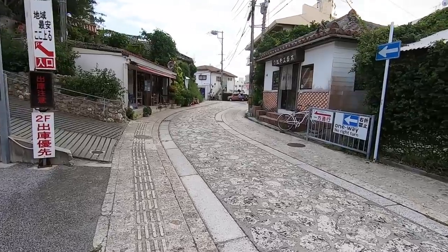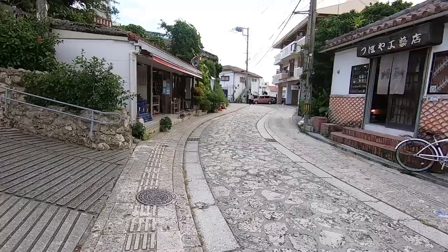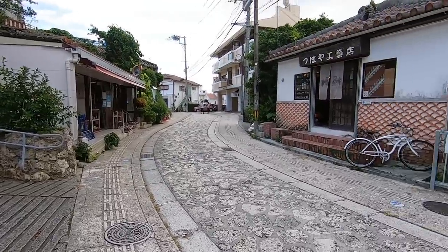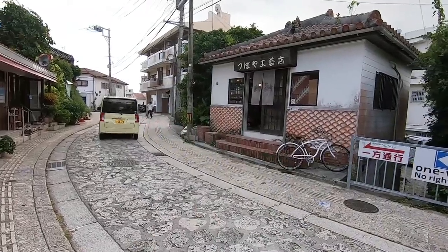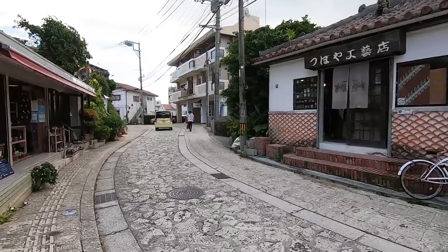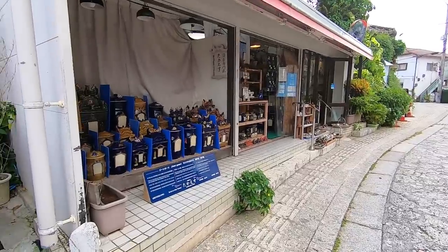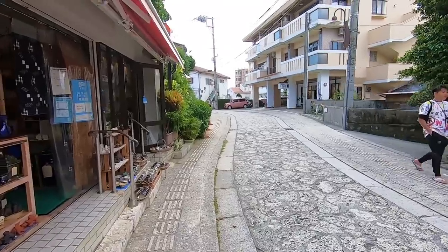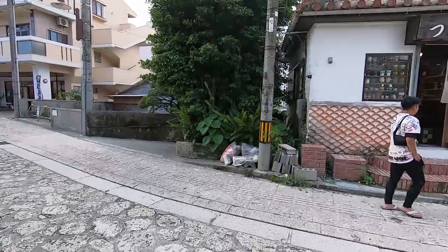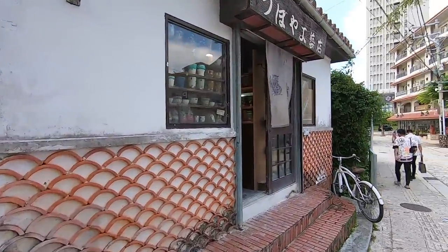I'm really excited, I can't wait to see what I can find. If you notice, the whole street is cobblestone — it is so beautiful. It's only 500 meters in length, so it's not really that long, but it's beautiful. Here's the first shop, and it's a pretty nice shop too. I'm not going to be able to take my camera inside and talk — most of the shops are very small.